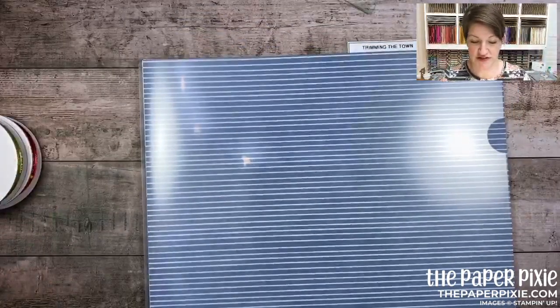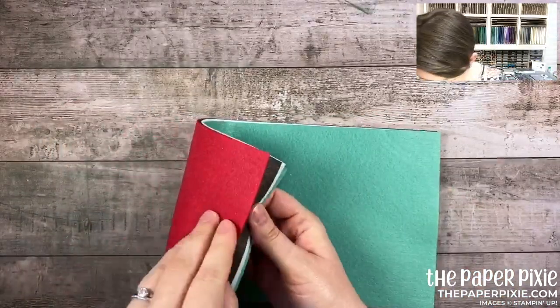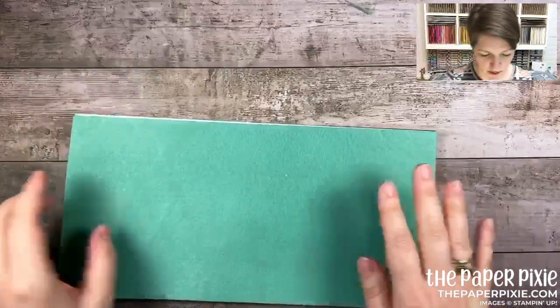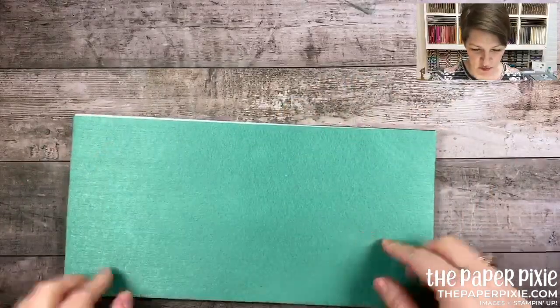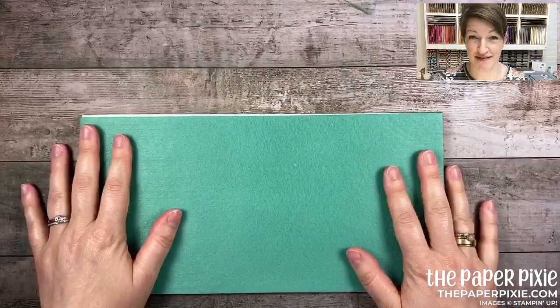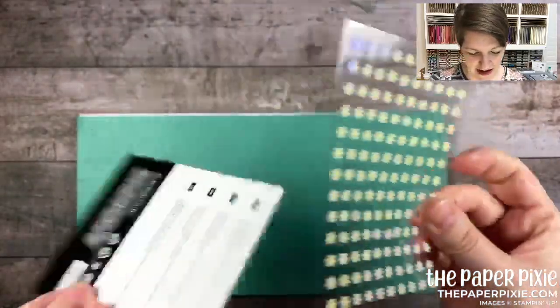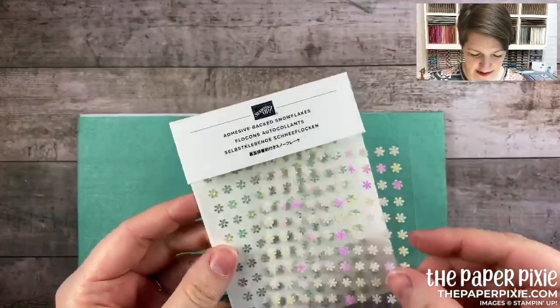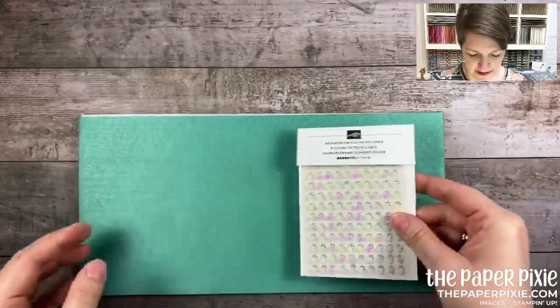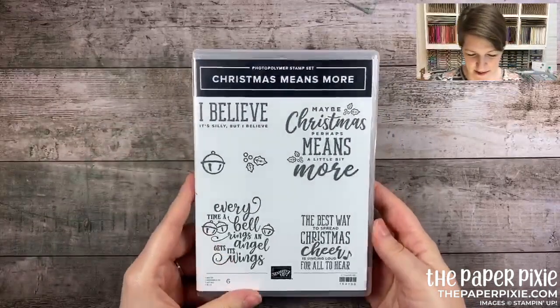Any purchase of the Making a Difference stamp set — through the suite, bundle, or standalone — includes a three-dollar donation. There are also fun embellishments: the Festive Felt Sheets combo pack in early espresso, just jade, whisper white, and real red — six-by-twelve sheets. And there are beautiful adhesive-backed snowflakes — you get 260 of them, all the same size, already with adhesive. Really pretty — there's a product suite coming up that these will work really well with.